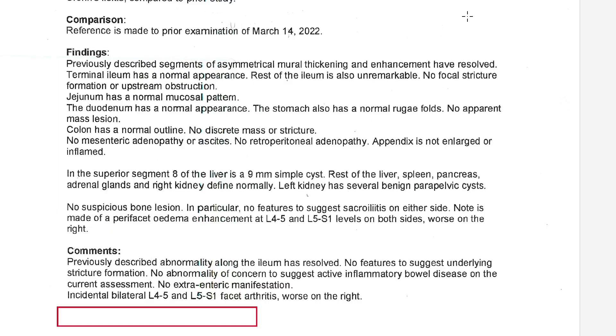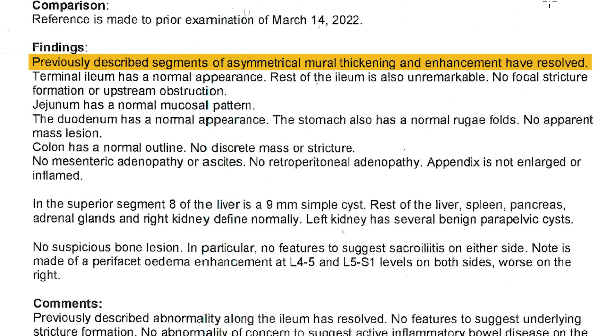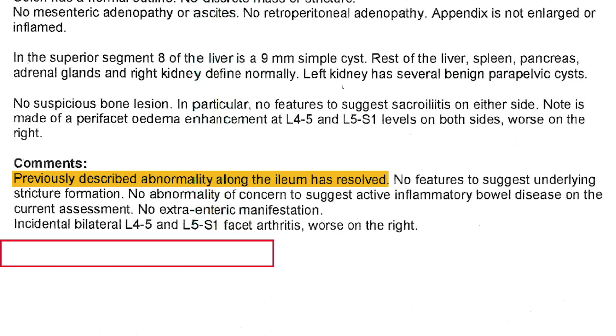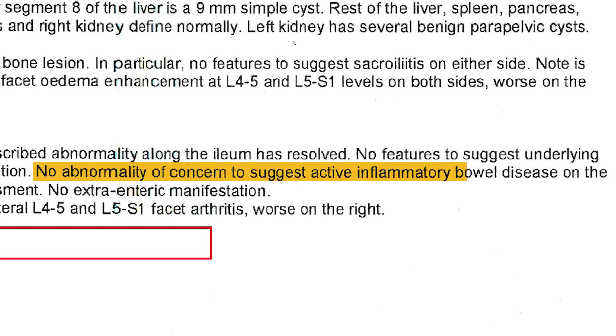The patient saw that improvement in her calprotectin and was quite relieved. Huge win — celebrate, and don't eat industrial seed oils. The specialist then sent her for the same MR enterography test that originally found the Crohn's disease diagnosis. Comparing apples to apples, the previously described asymmetrical mural thickening had resolved — that seven centimeter strip that was the really concerning piece. The gastroenterologist's comment: the previously described abnormality along the ileum is resolved. No abnormality of concern to suggest active inflammatory bowel disease. Hallelujah.